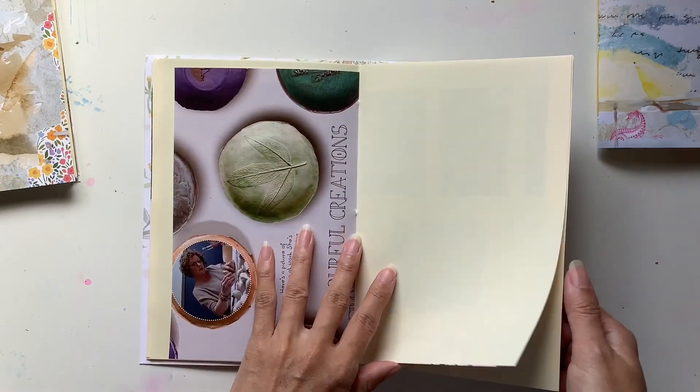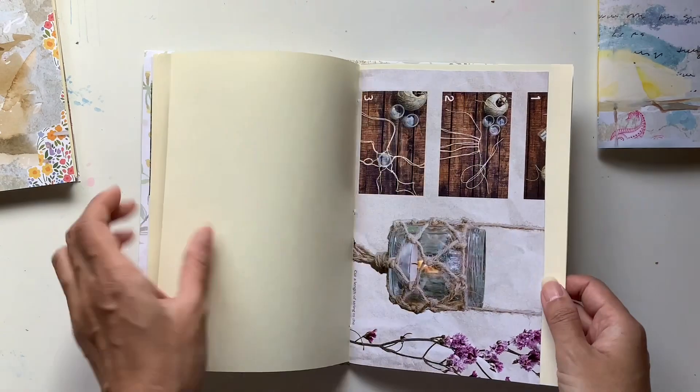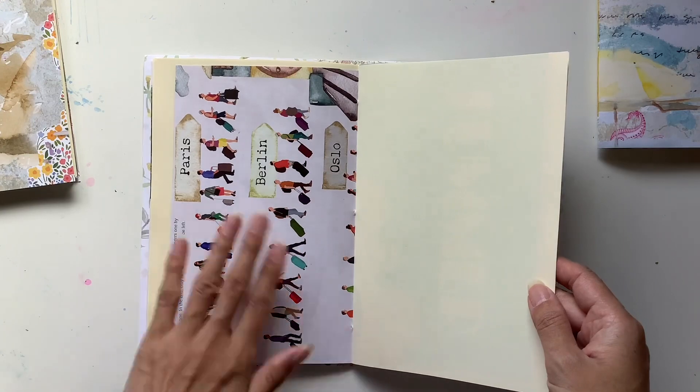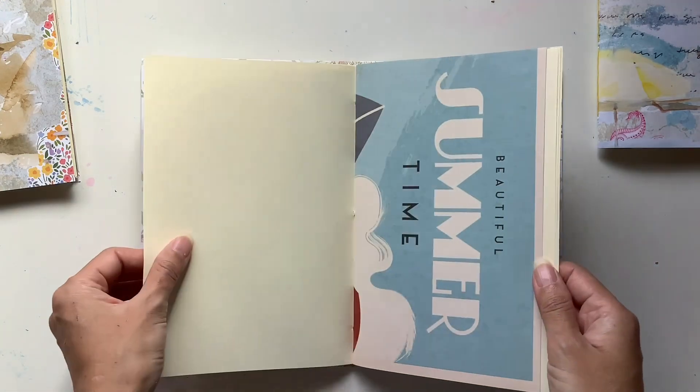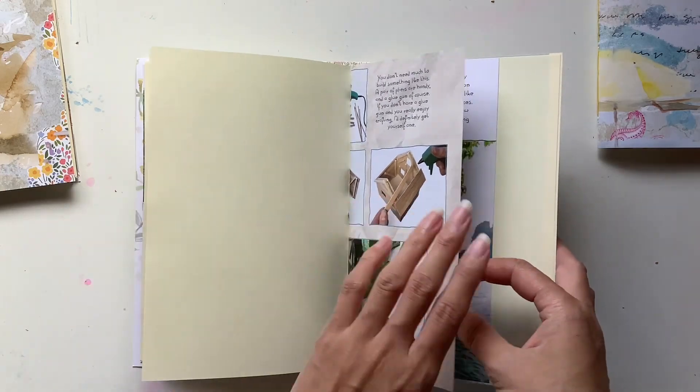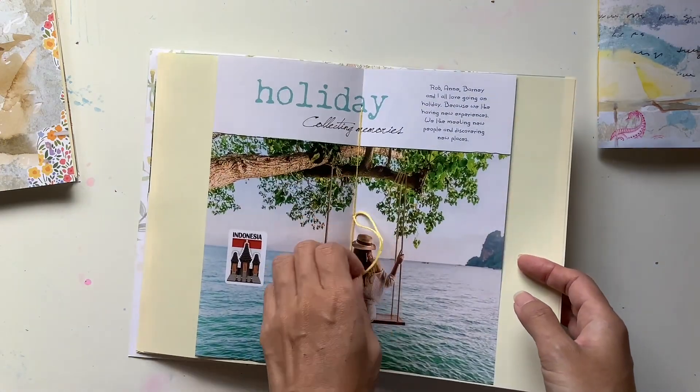I shared a start-to-finish series making those journals all the way back in January this year over on my Patreon, and I also have kept another cover for myself that I'm thinking of using and turning into a journal.